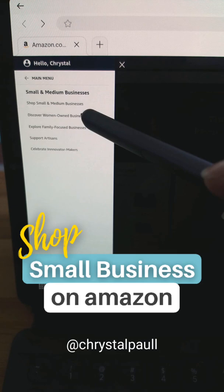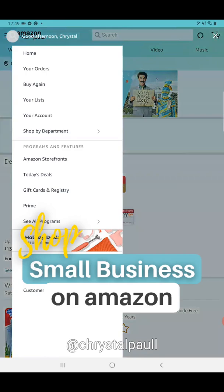In the Amazon app on your phone or on a tablet, you want to hit the stack of pancakes at the top, then go to Amazon Storefront.